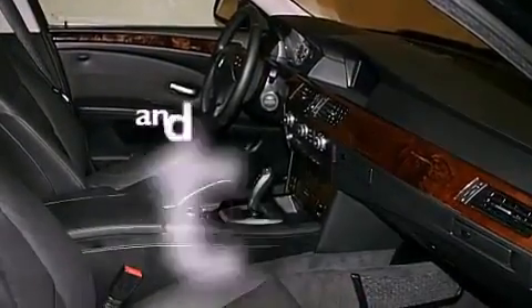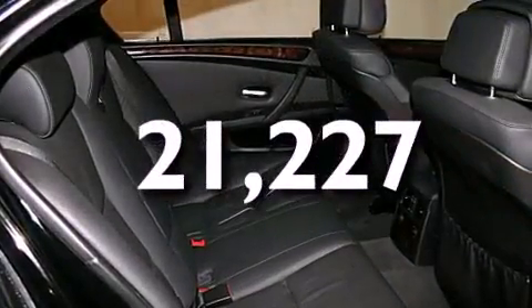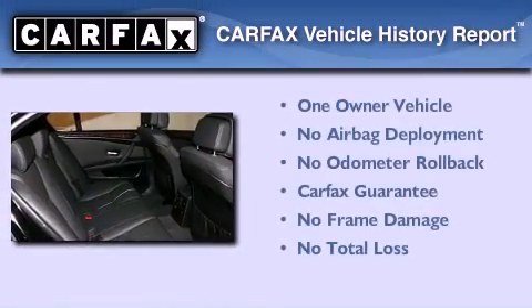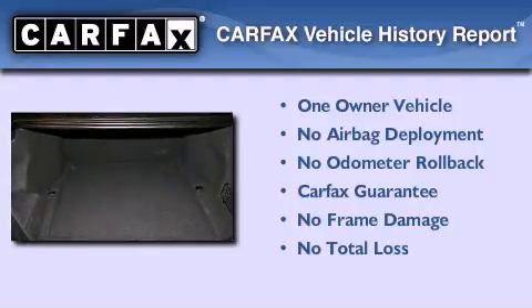Additional features include adaptive brake lights and heated seats, and this vehicle has less than 22,000 miles. This BMW has had only one owner, and it qualifies for the Carfax buy-back guarantee.